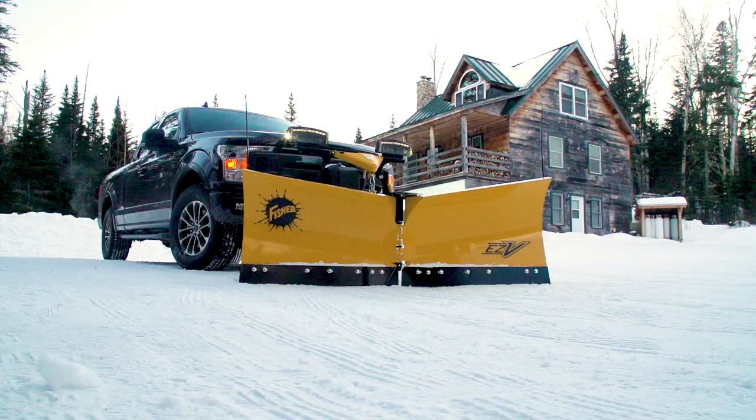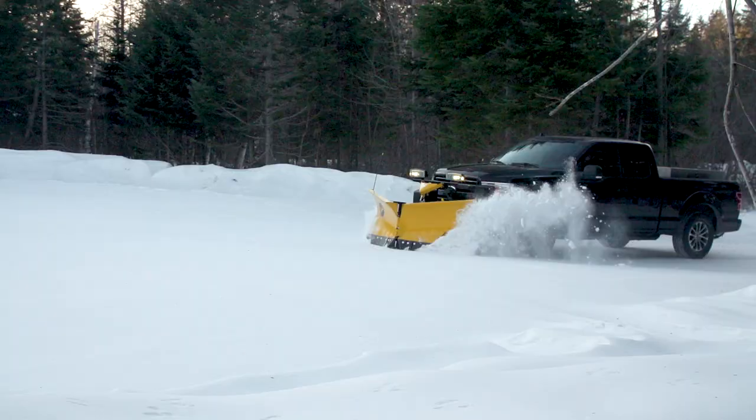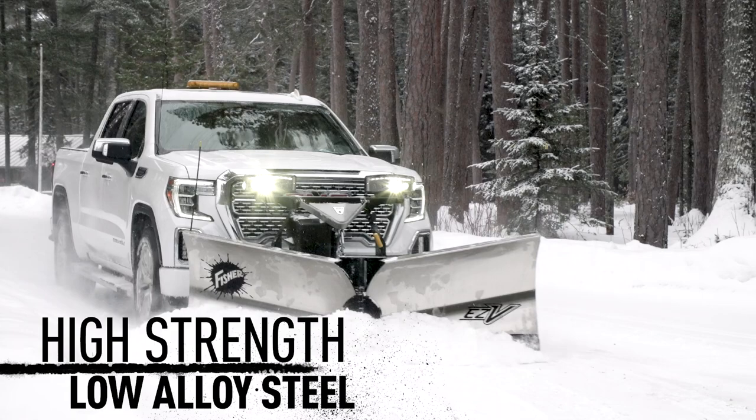Purpose-built to provide industry-leading features, performance, and efficiency, just like the other V-Plows in our lineup, but in a lightweight design that's ideal for businesses and homeowners using half-ton trucks.